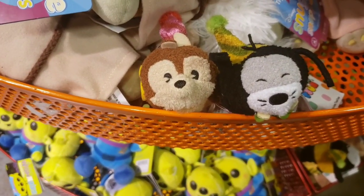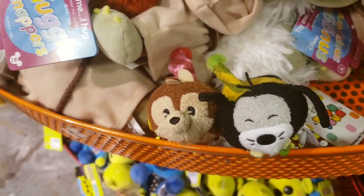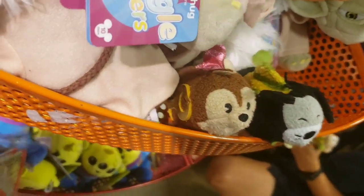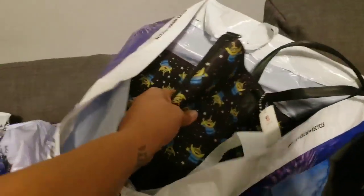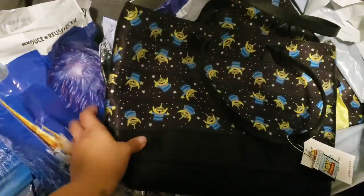They have some new zoom zooms — Chip and Goofy celebration ones for $0.99, with '90' on the side. So cute!